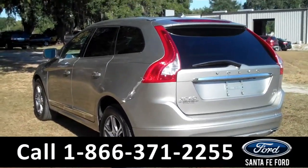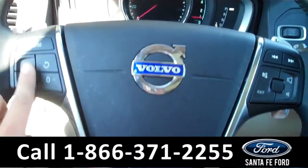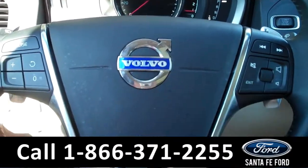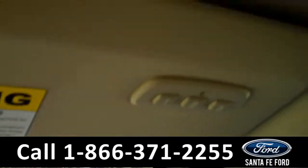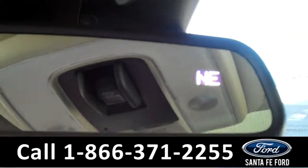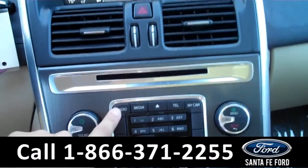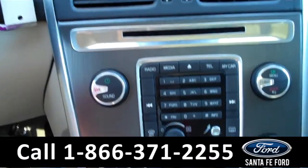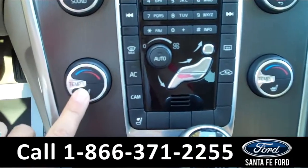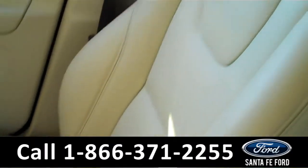Now let's take a look on the inside. The interior is in beautiful condition. There are the cruise controls and the radio controls on the steering wheel. It is equipped with the Homelink system, and there is a compass on the rear view mirror. The media center has AM FM radio and a CD changer with MP3 capabilities. There are the climate controls, which include the heated front seat settings. It is an automatic transmission and the seats are leather.